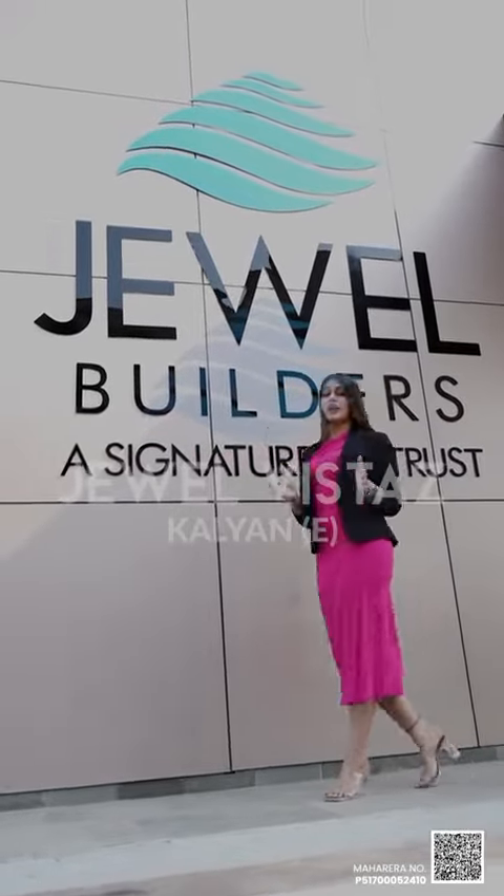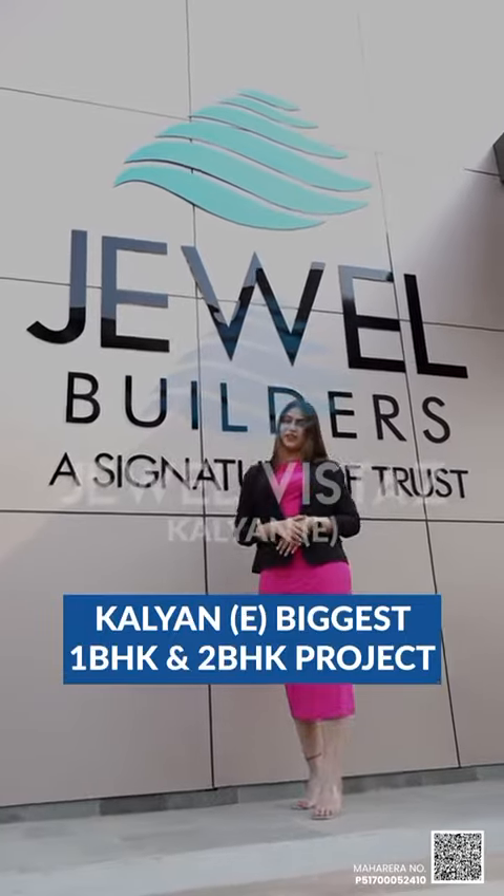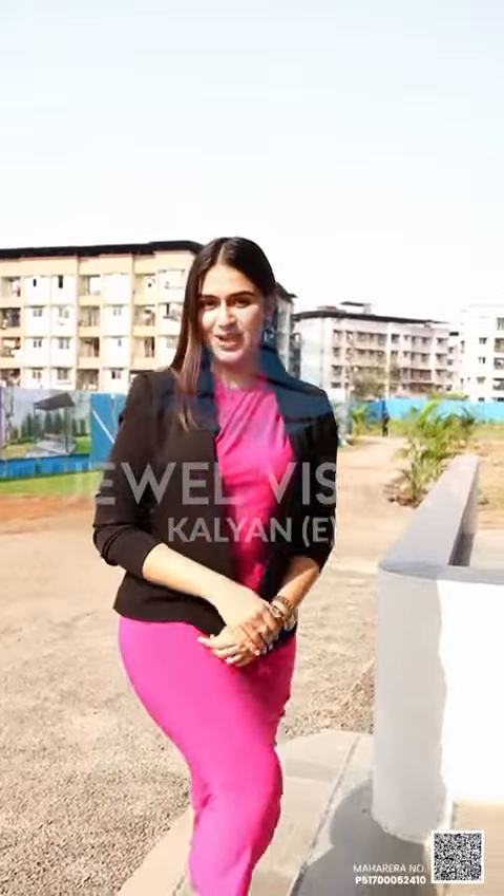Hello guys, so today I am coming to Kalyan East, the biggest one and two BHK project, Hulal Vistar. Let's walk into the grand office to understand more about the project.